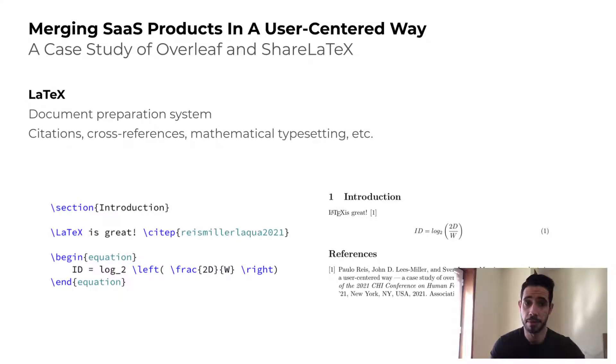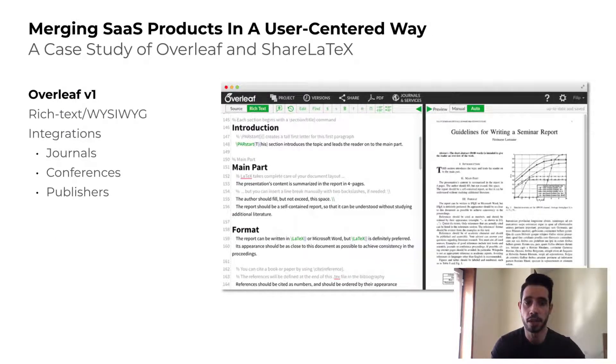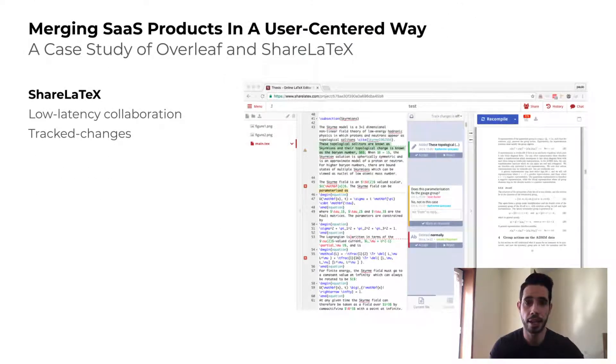Both platforms shared the basic core ability of LaTeX editing, but they were different. Overleaf V1 had a rich text WYSIWYG mode, friendly for new users, as well as stronger integrations with journals and publishers. ShareLaTeX, on the other hand, had a lower-latency real-time editor with additional collaboration features, such as track changes.